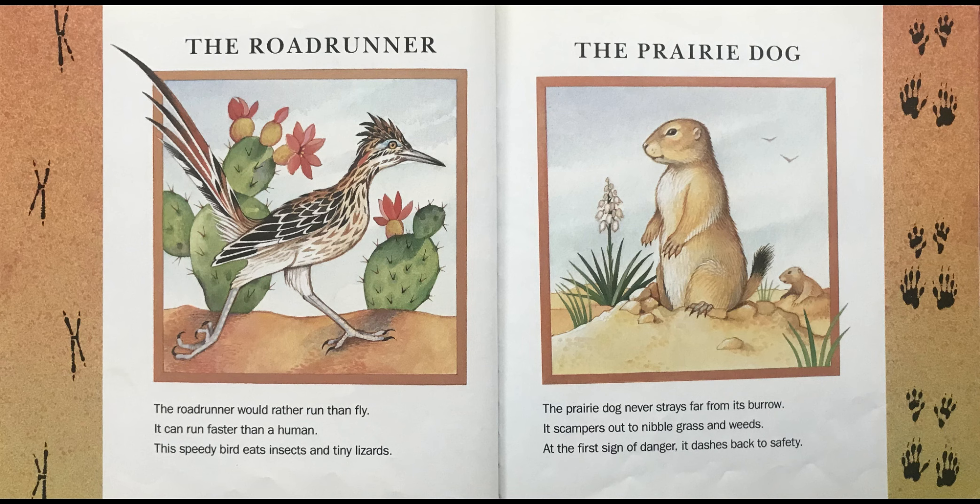The Prairie Dog. The prairie dog never strays far from its burrow. It scampers out to nibble grass and weeds. At the first sign of danger, it dashes back to safety.